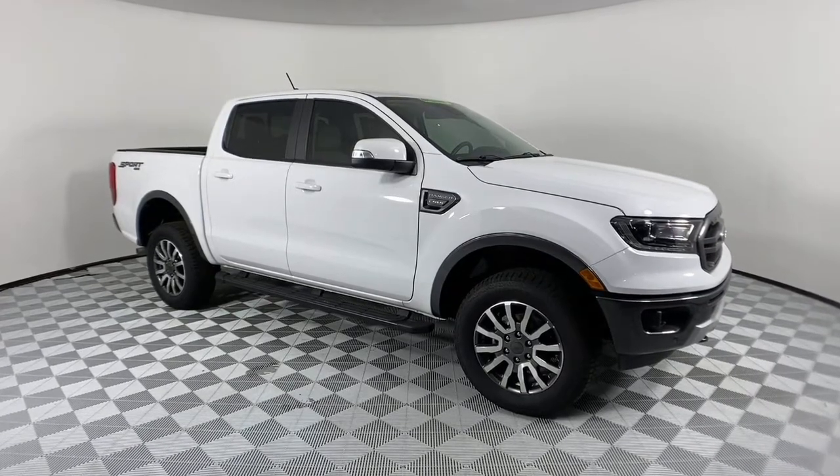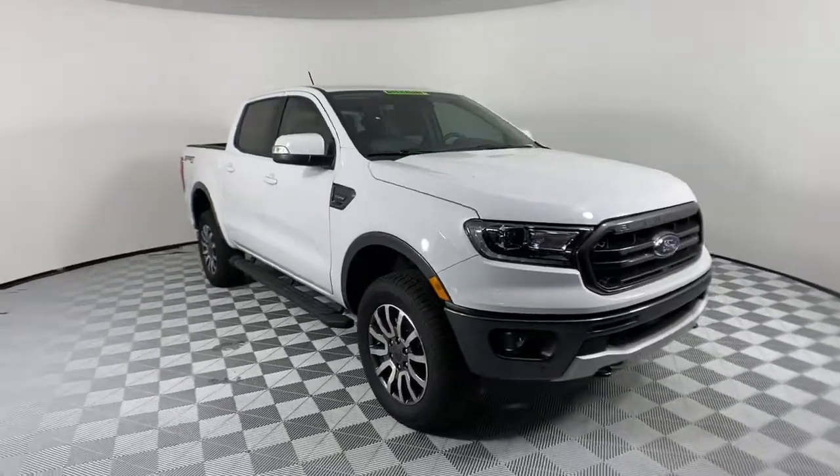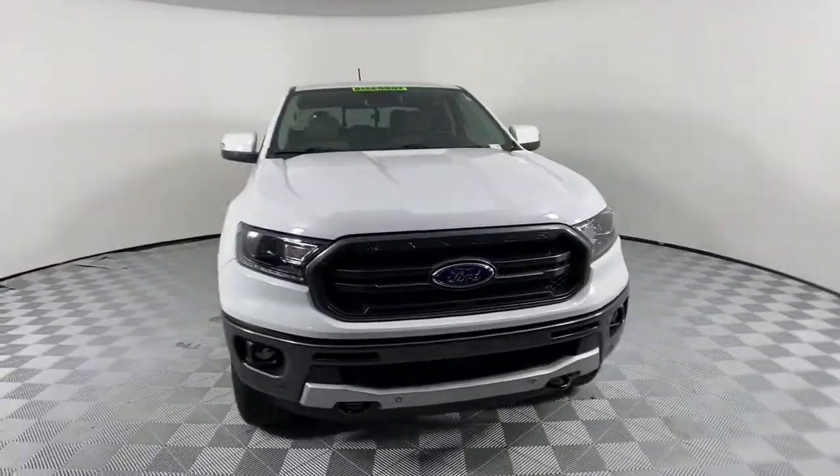Introducing the 2020 Ford Ranger. Efficiency, function, and style come together beautifully in this capable mid-size Ranger.